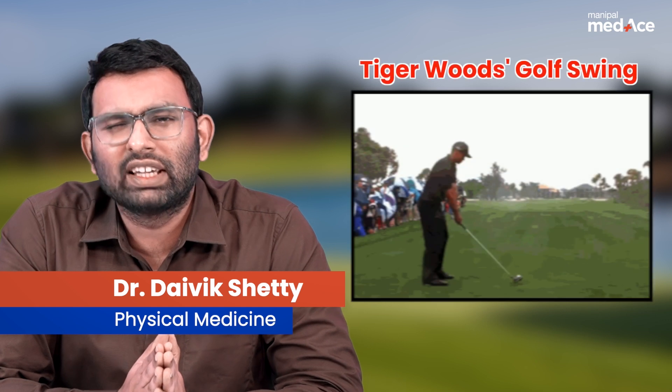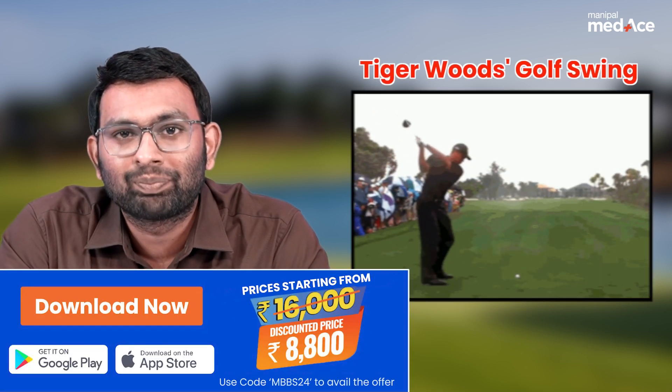The Tiger Woods golf swing is an iconic move, isn't it? But can we learn something from it? Let me tell you.